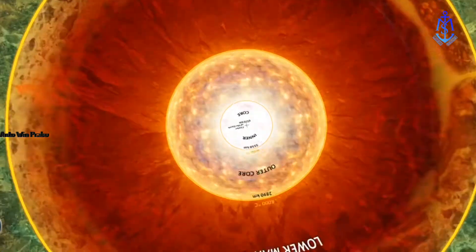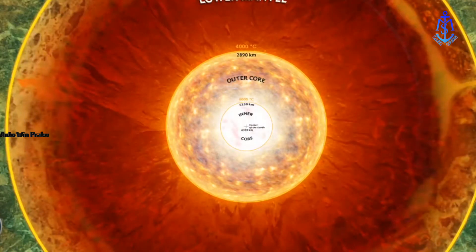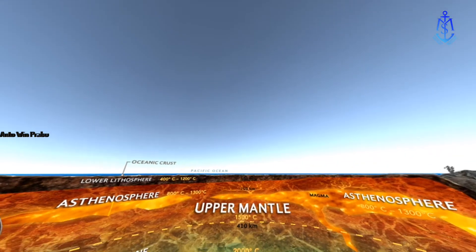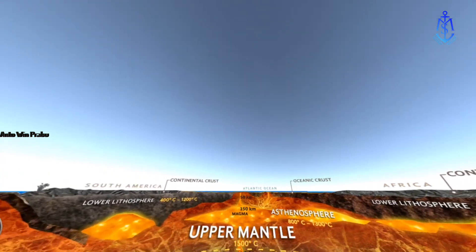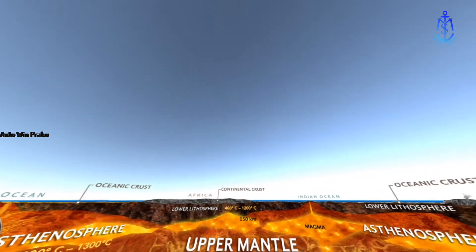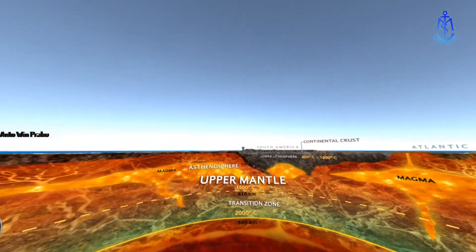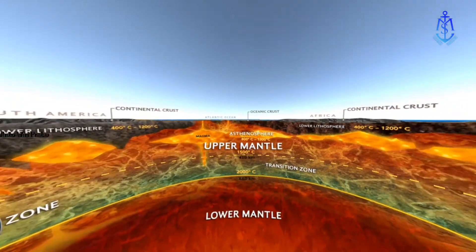Except for the crust, no one has ever explored these layers in person. The deepest humans have ever drilled is just over 12 kilometers — 7.6 miles — and even that took 20 years. Still, scientists know a great deal about Earth's inner structure. They plumbed it by studying how earthquake waves travel through the planet, since the speed and behavior of these waves change as they encounter layers of different densities. Scientists including Isaac Newton, three centuries ago, also learned about the core and mantle from calculations of Earth's total density, gravitational pull, and magnetic field.